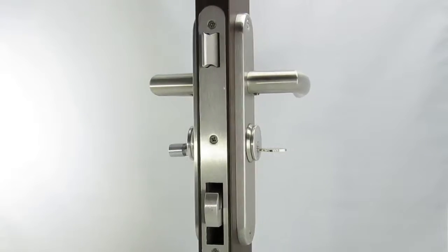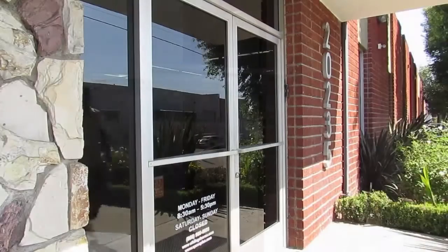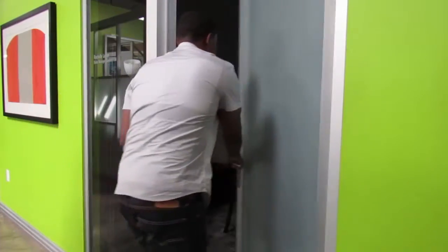Our latch mechanism with 1 inch mortise key cylinder for swing doors is revolutionary, allowing you to use one key for both your storefront and your office front — something never offered by any other company before.